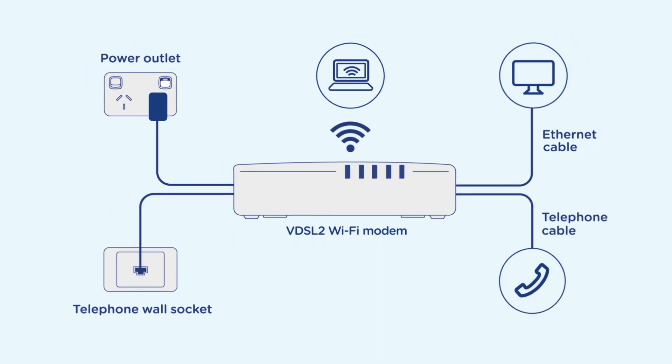If you ordered a home phone service, you'll now need to connect your phone directly into your modem. If you have any problems with your connection, speak to your phone and internet provider — they'll be able to help.